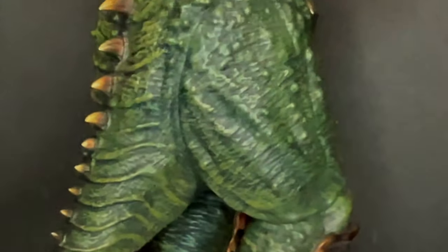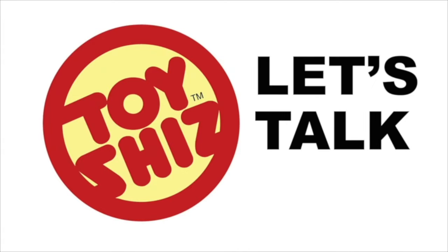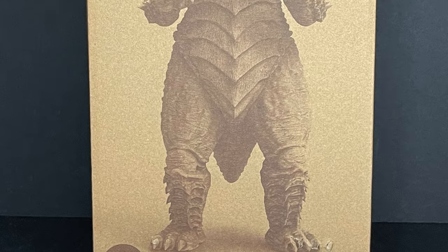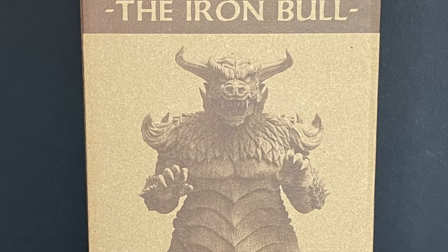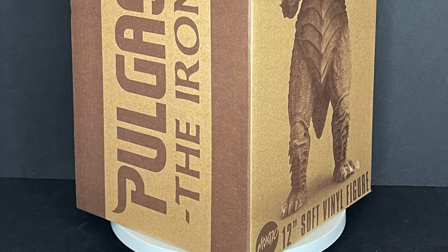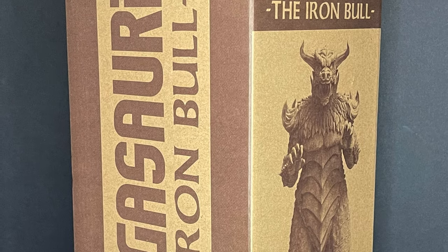Mondo Toys resurrects a monster from feudal Korea with their new 12-inch soft vinyl. Welcome back everyone — Toysha here, and I am back yet again to give you guys another fresh look courtesy of my friends over at Mondo Toys. We are totally checking out their brand new 12-inch Pulgasari the Iron Bull soft vinyl figure.